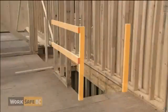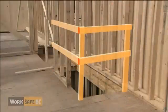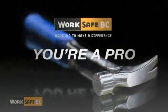I don't know how I'm going to tell his parents. Always cover stair openings, or build guardrails. You're a pro. There's always time to do it right.